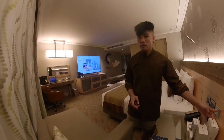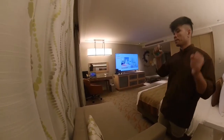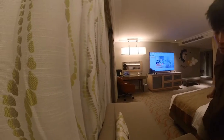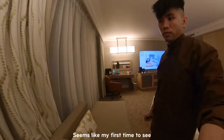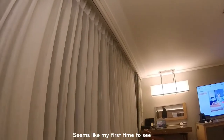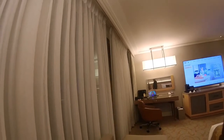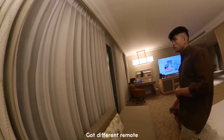We'll try to open it — that's perfect. So it's automatic. It's a hand remote, guys.